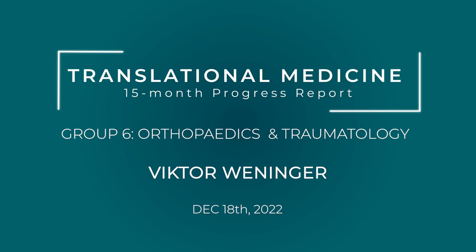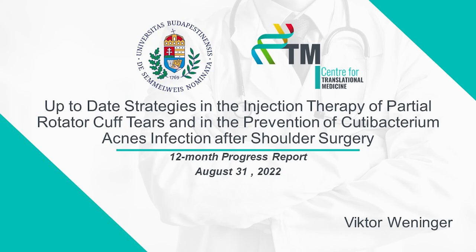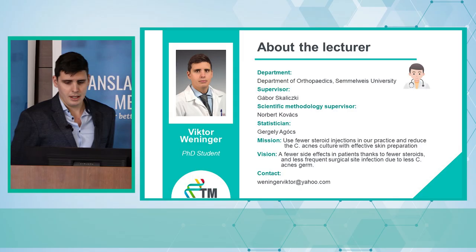Welcome everybody. My topic is the up-to-date strategies in the injection therapy of partial rotator cuff tears and the prevention of Cutibacterium acnes around the shoulder. My name is Viktor Wenninger and I am from the orthopedic department of Semmelweis University, and my supervisor is Gabor Szkolicki.